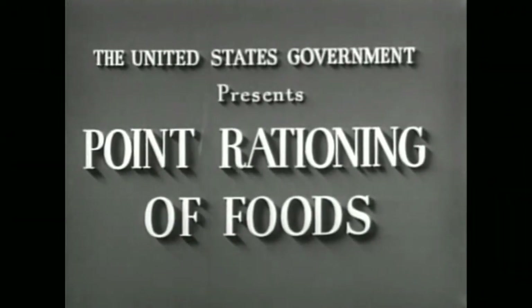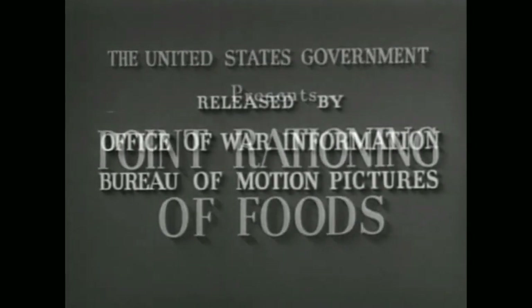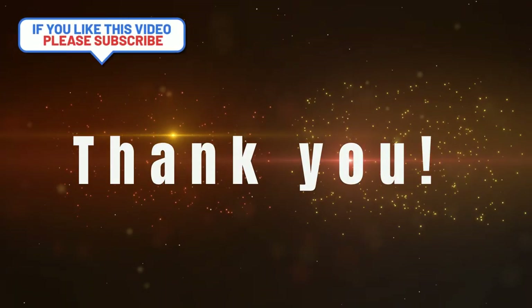If you would like to learn a little bit more about rationing in the United States, check out the original rationing video from the 1940s on our YouTube page. Thank you for watching — if you enjoyed this video, be sure to give it a like and subscribe.